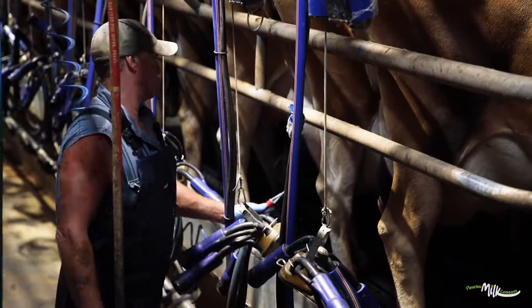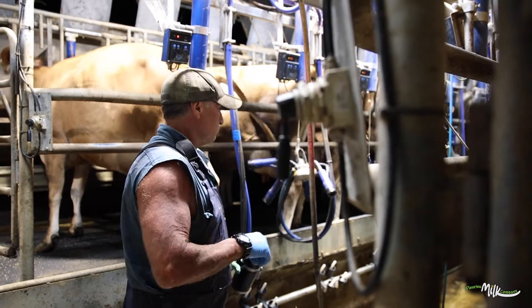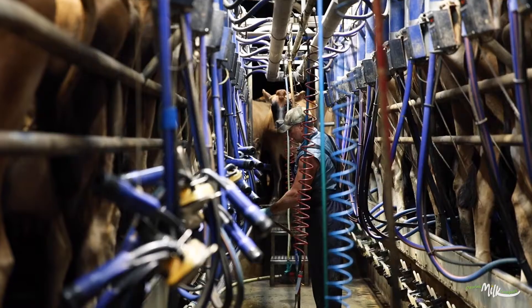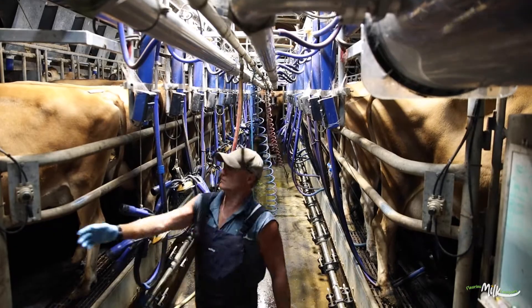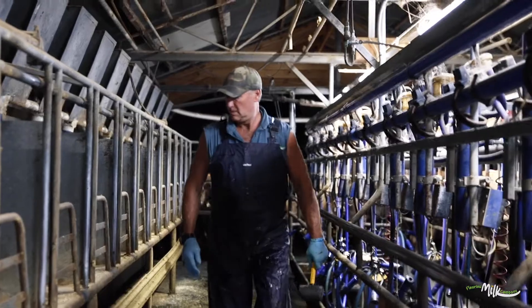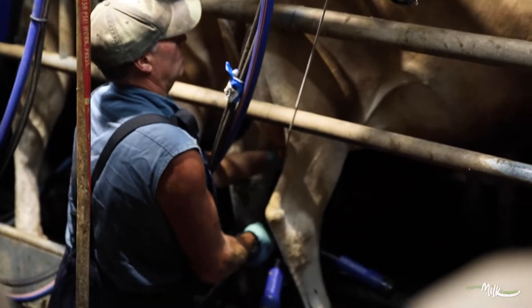You're always checking udders and teats, making sure they're clean, and looking for cows that have come on heat and are ready to mate. Our dairy at Roswell Vale is a 15-unit herringbone doubled up, so you've got 15 cows being milked on each side — we can milk 30 cows at a time.